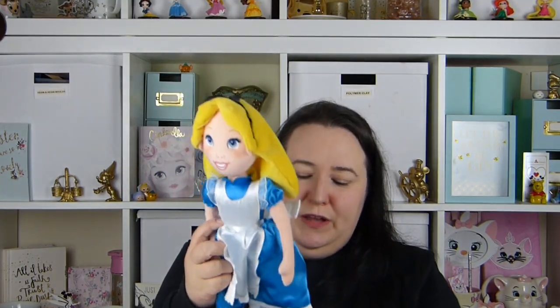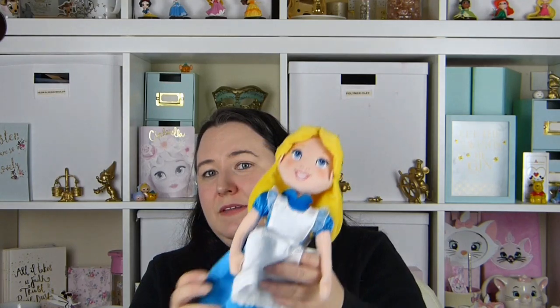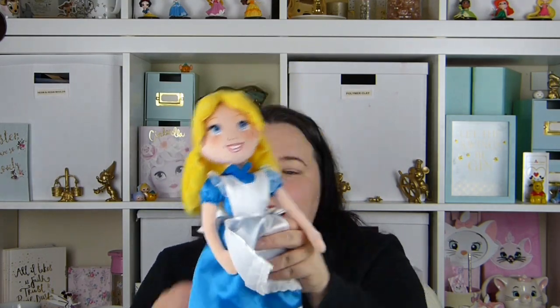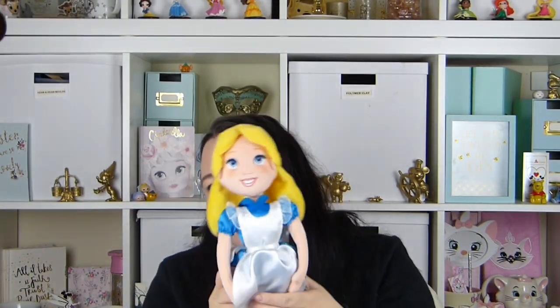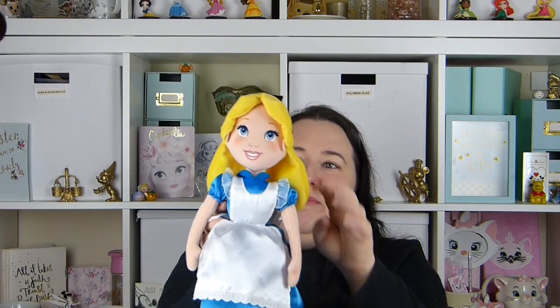We then got her this Alice plush toy from the Disney store. These are £18, but when I bought this I had a £10 voucher so it only cost me £8. She always looks at this every time she goes in the Disney store — she always picks it up — and obviously she's called Alice, so I thought it would be a really nice little gift for her.